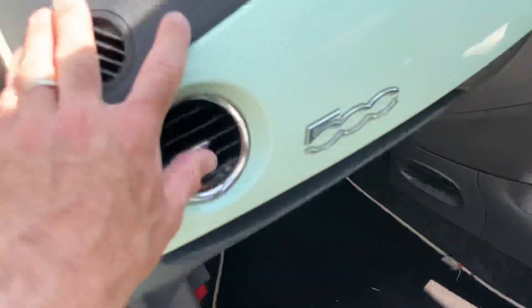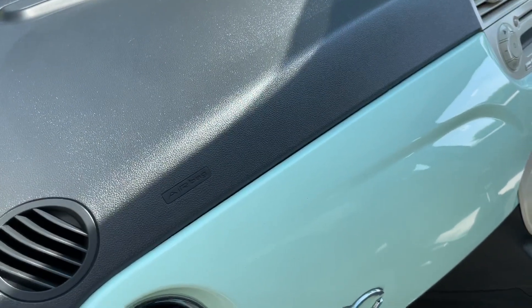Also got the chance to check out the parcel shelf airbag. Let's check out the engine bay — let's do that.